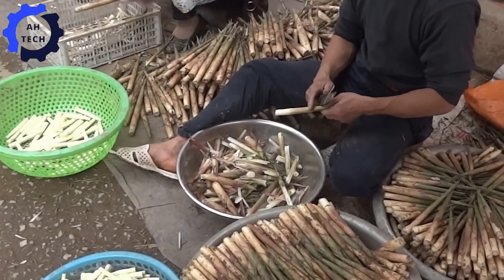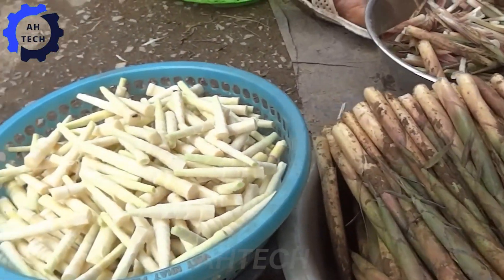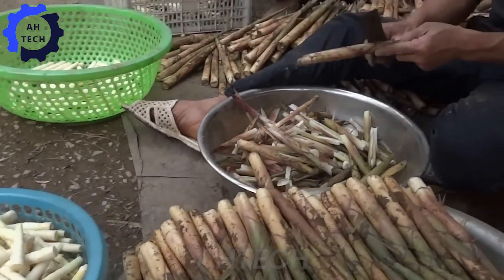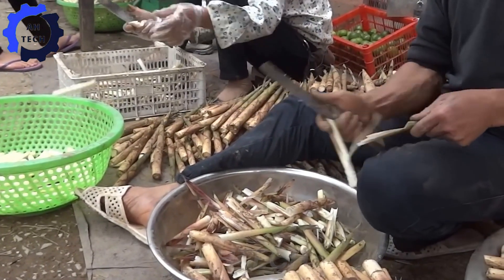Do you know how to preserve bamboo shoots for long-term use? Let's explore with Atec. Farmers pick the freshest bamboo shoots — the ones that are soft and fresh. Once harvested, they are peeled and meticulously cleaned.